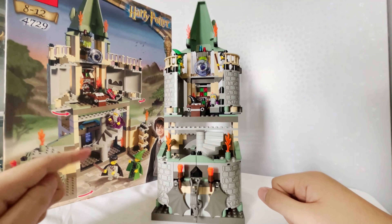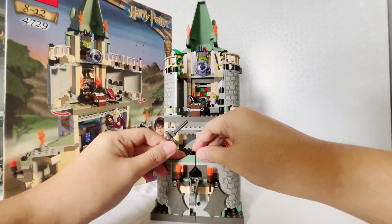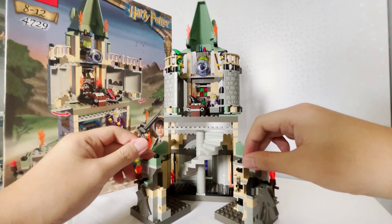Welcome back to the channel guys, it's Kai. So today we're reviewing set 4729 Double Doors Office, which first retailed in 2002 for $50 USD, has 446 pieces, 3 minifigures, and is in absolute premium condition.